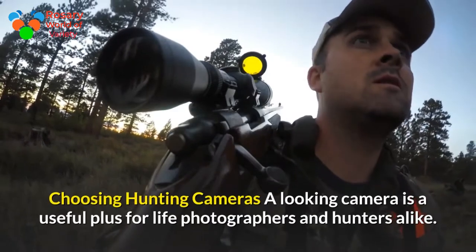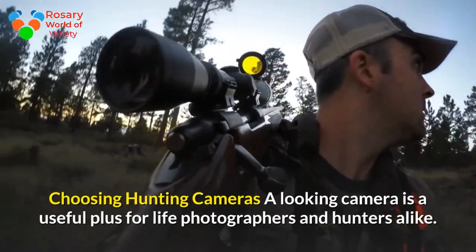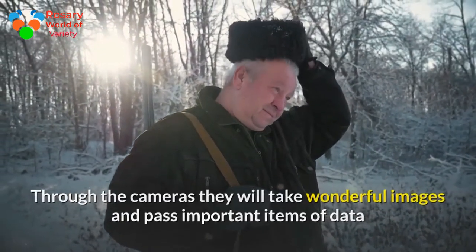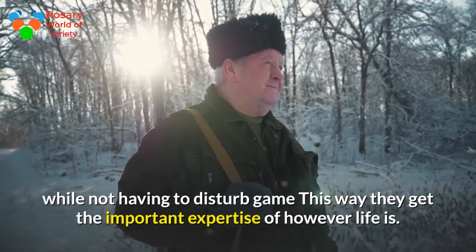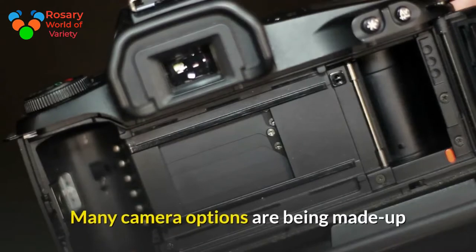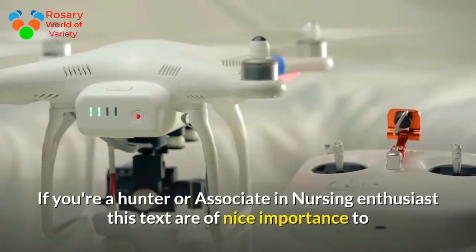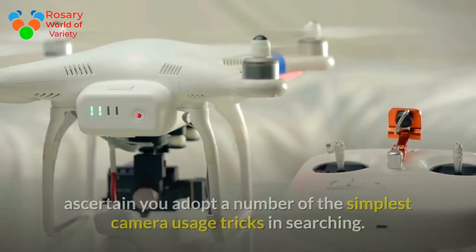Choosing hunting cameras: a trail camera is a useful tool for wildlife photographers and hunters alike. Through these cameras they will take wonderful images and capture important data without having to disturb game. This way they get the important experience of wildlife. As photography technology has advanced vastly over time, many camera options are being developed and people are adapting to get better results than before.